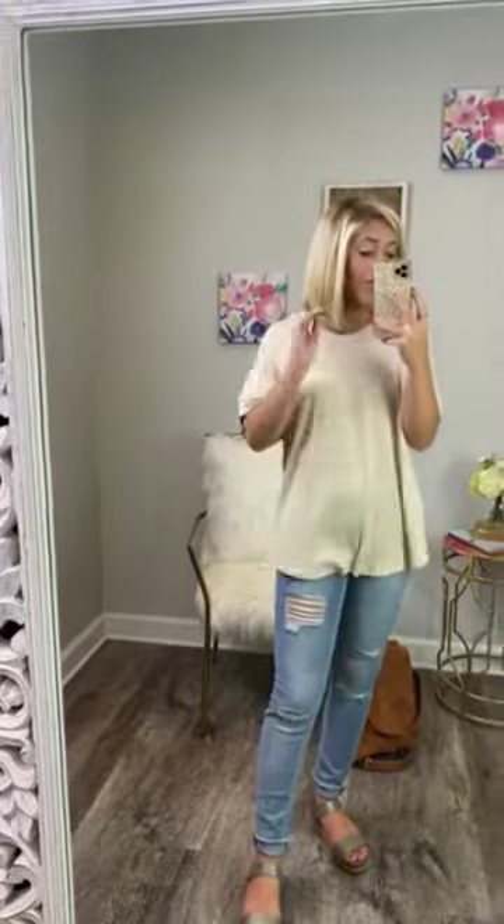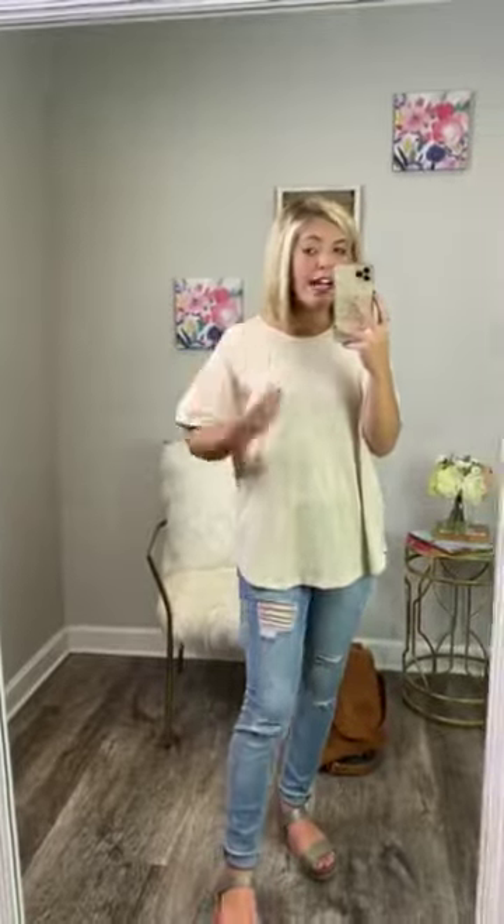It is honestly kind of like a basic tee, but it has a thicker material making this a more dressy shirt. It's a mix of rayon, polyester, and spandex, so it is stretchy too. Super comfortable, rounded neckline.